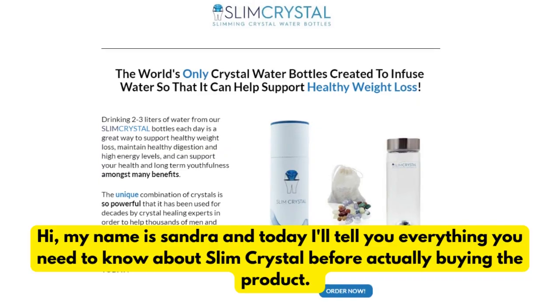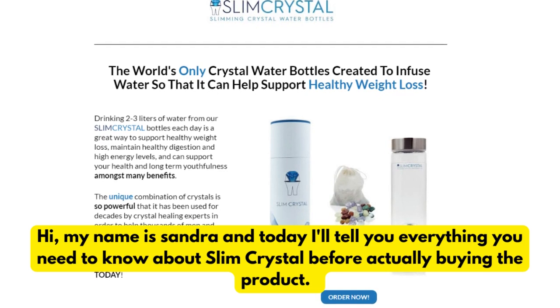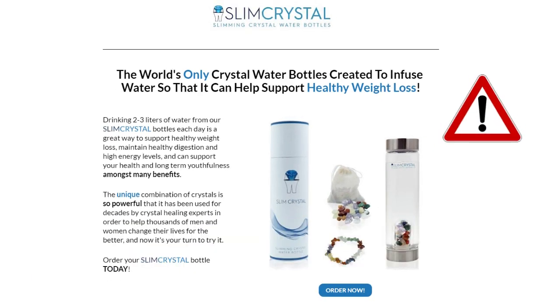Hi, my name is Sandra and today I'll tell you everything you need to know about Slim Crystal before actually buying the product. I also have two really important alerts so pay close attention to what I have to tell you.